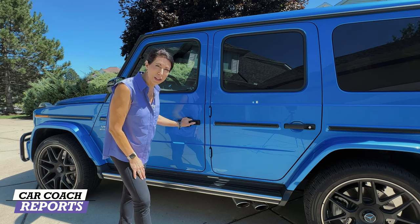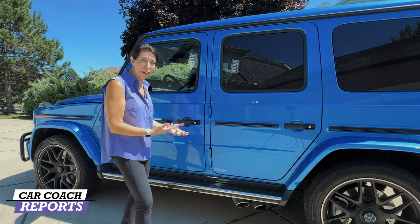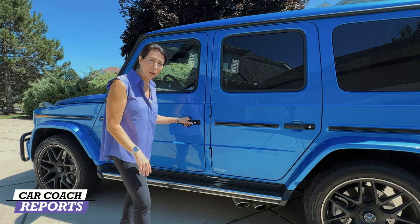All four doors including the trunk still have mechanical latches. Yes, you can use the remote to unlock, but you have to push this button — that's probably the only negative I can think of, because you have to put whatever you're holding down. It's not like other vehicles where you can just touch or pull it. This is a real mechanical handle.